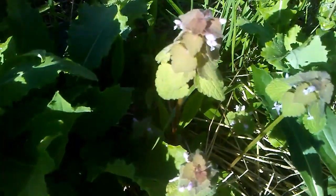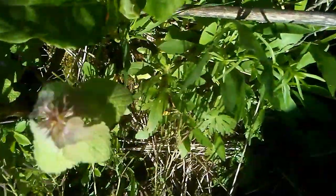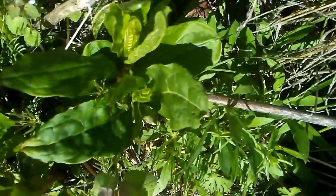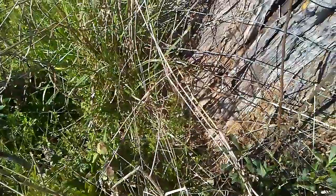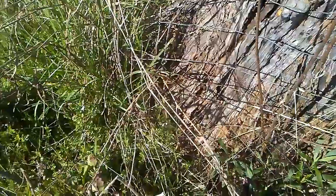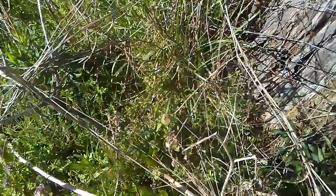I'm happy to say that poke salad is coming back up. There are three big stalks coming up around this stump, and when it gets big enough I will be picking it, eating it, and canning it. I believe I have a video on that — I'll check and if I do I'll put a link up in the corner.